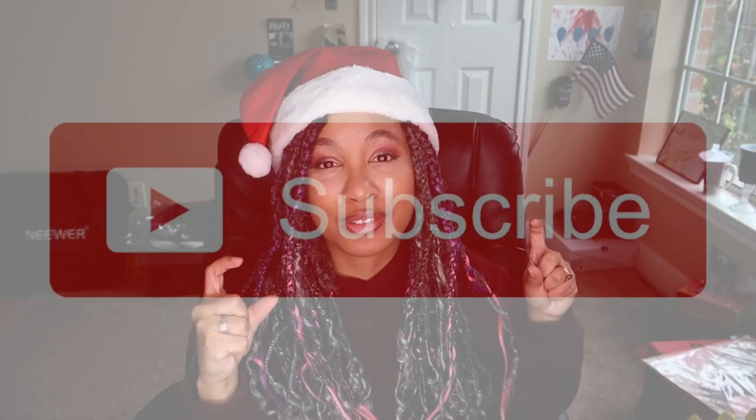Welcome to Vlogmas episode number one! If you haven't already done so, go ahead and click the big red subscribe button and give this video a big thumbs up because I promise you're gonna love it. While you're at it, go ahead and click the post notification bell so you get notified every time I upload a brand new video.